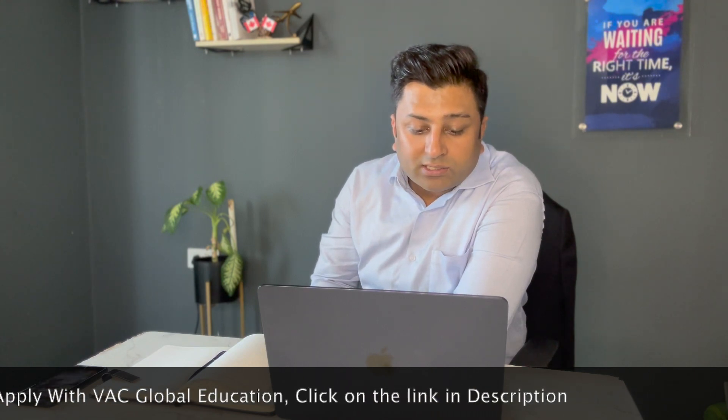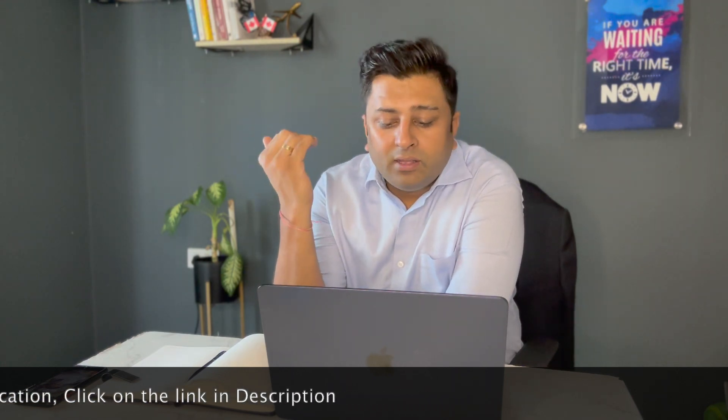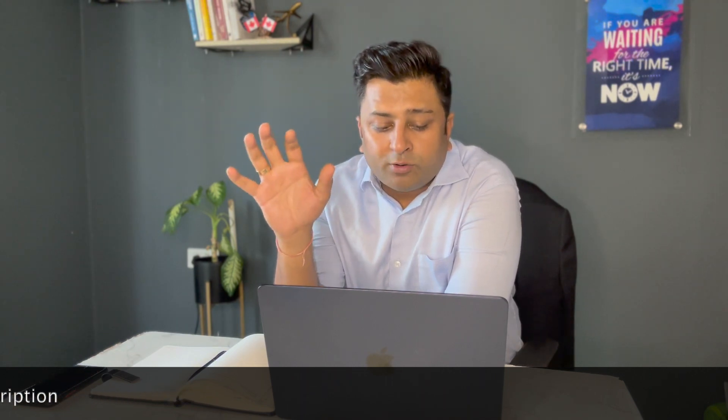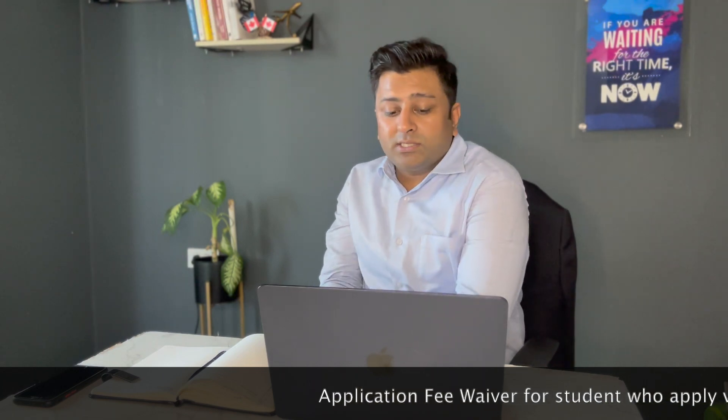Next in the list is Applied Manufacturing Management Welding Option. Again, mechanical, industrial engineering, and manufacturing engineering students from this background can apply. It's a 24-month program. The IELTS requirement is 6.5 with no band less than 6. The tuition fees are $18,267.